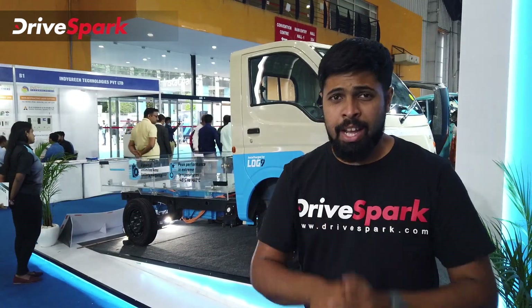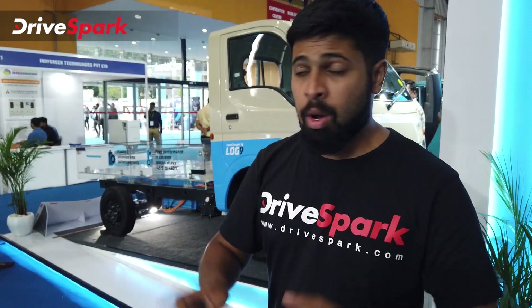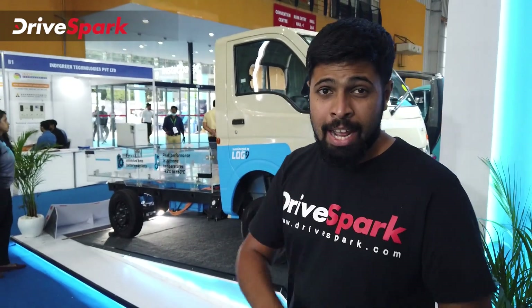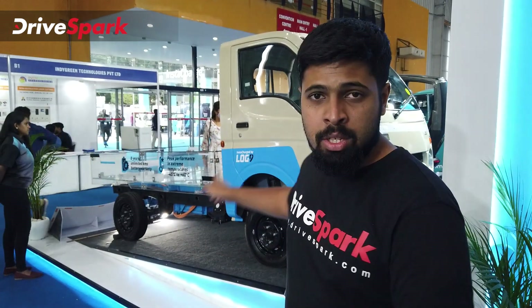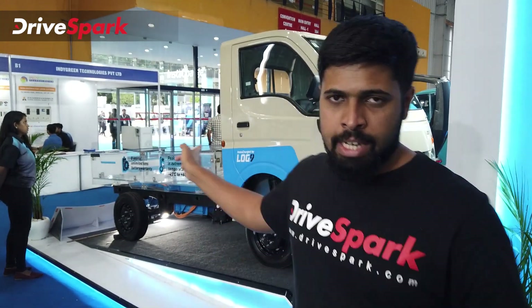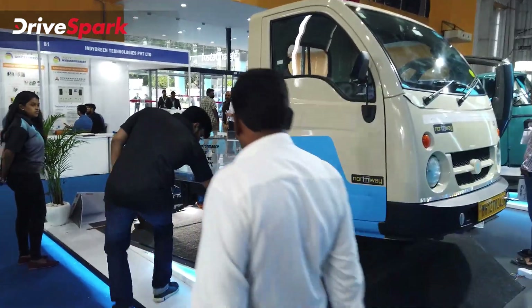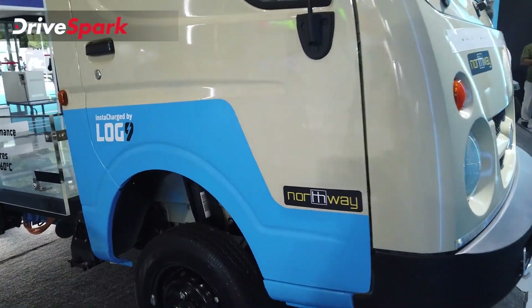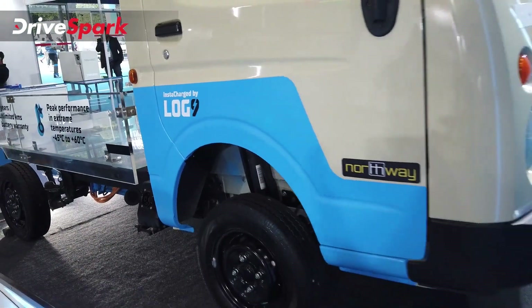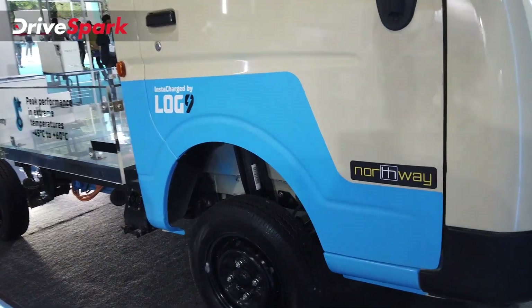This is an exclusive video where we show India's first electric vehicle with a manual gearbox — the Log 9 and Northway-developed electric vehicle, based on a Tata. They haven't named it anything yet, but it's called the electric vehicle. It's India's first electric vehicle with a manual gearbox.